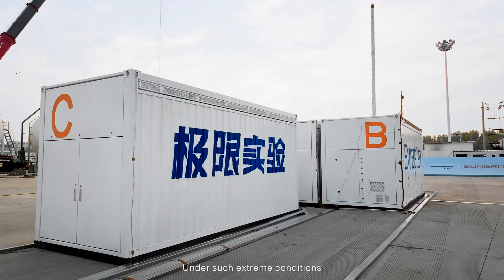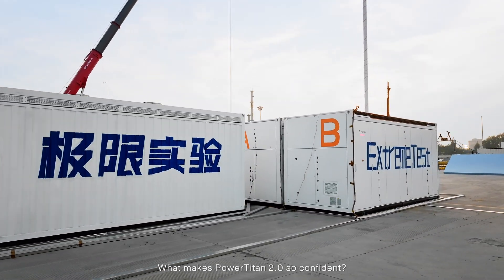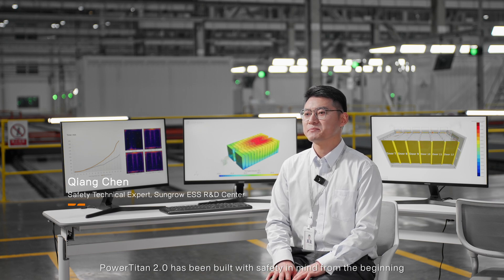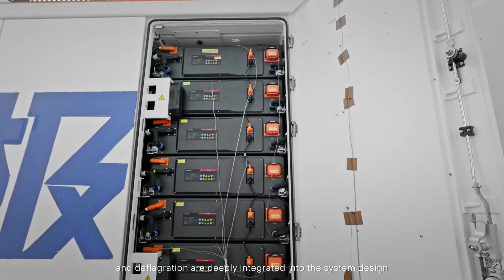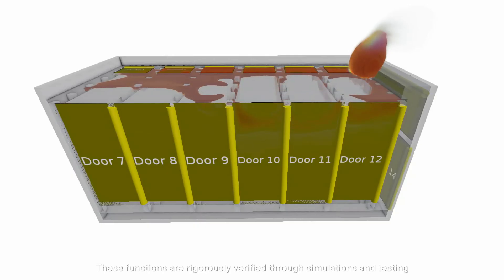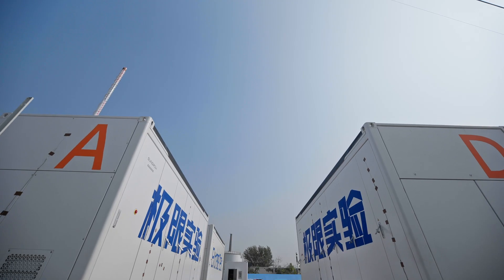Under such extreme conditions, what makes PowerTitan 2.0 so confident? PowerTitan 2.0 has been built with safety in mind from the beginning. Safety functions such as isolation, control, detection, venting, suppression, and deflagration are deeply integrated into the system design. These functions are rigorously verified through simulations and testing to ensure the inherent safety of the energy storage system.